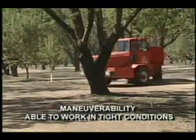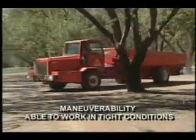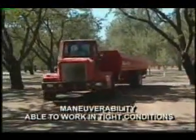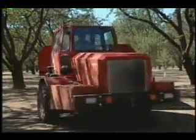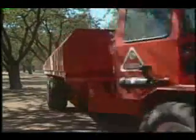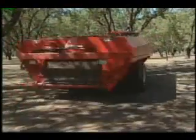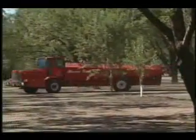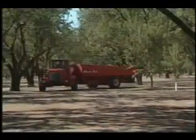By far, one of the most important features of the Flory Shuttle Truck is its maneuverability. Every orchard comes with its own unique layout. Nut growers must work within and around obstacles such as fences and irrigation gates, as well as tight orchards. Witness for yourself the ease of maneuvering throughout this orchard, and imagine how the Flory Shuttle Truck could work throughout your orchard.